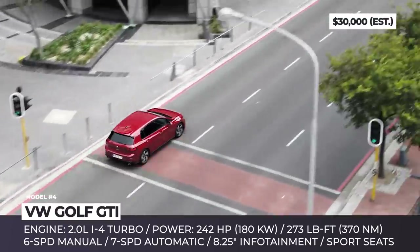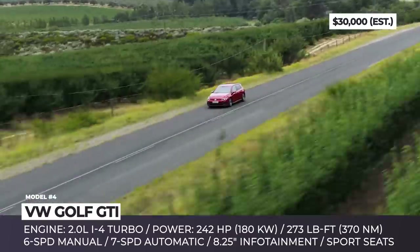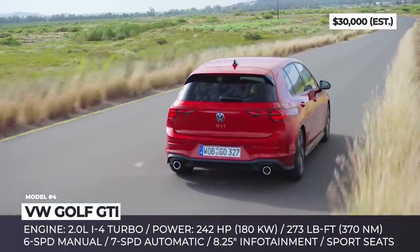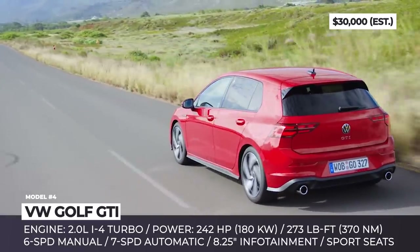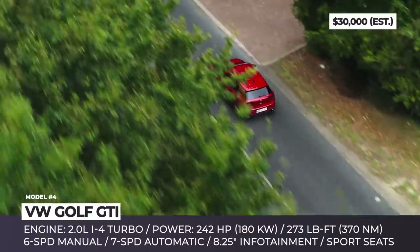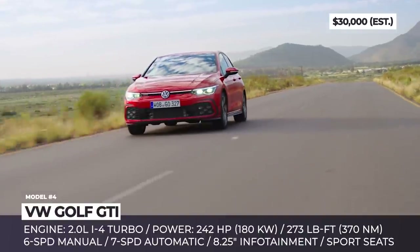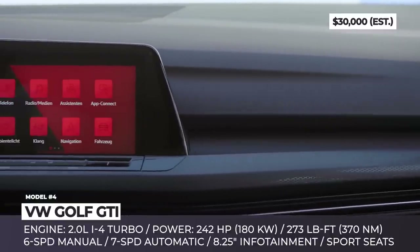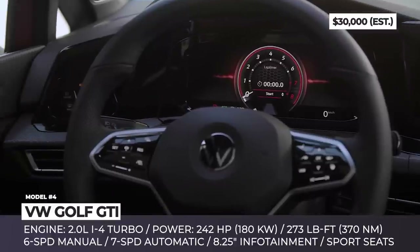The GTI is still powered by a 2.0-liter turbocharged four-cylinder, but its output rises once again — the engine now produces 242 horsepower and 273 lb-ft of torque. The GTI carries over both the 6-speed manual and an optional 7-speed dual-clutch transmission. Inside, you can expect a completely redesigned interior dominated by a model-specific 10.25-inch instrument display and an 8.25-inch infotainment screen, which can be optionally expanded to 10.25 inches.